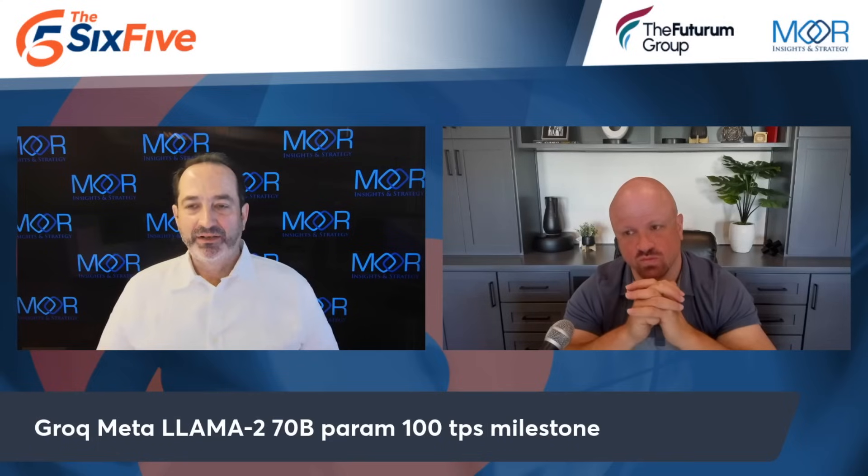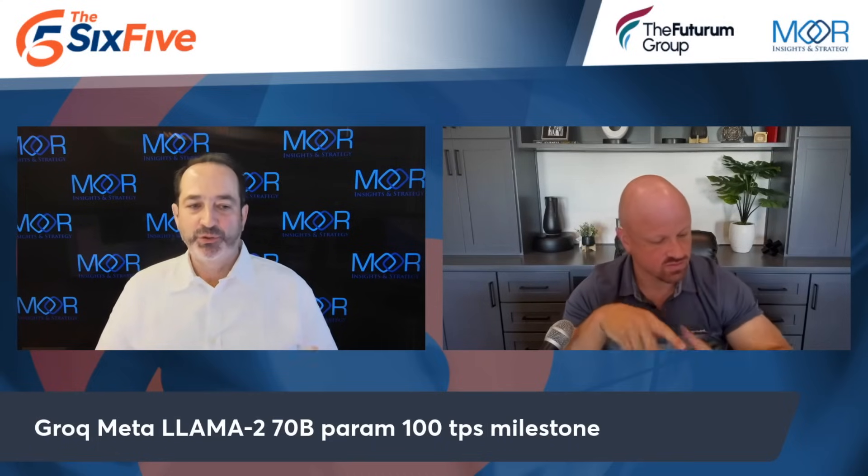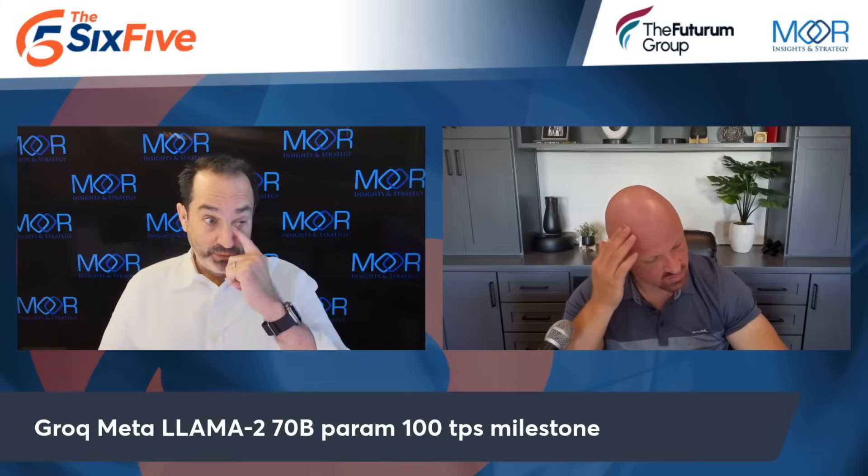Groq made a pretty big announcement about 100 tokens per user per second — what does that mean? Groq is a company founded by the folks that did the Google TPU, so smart cookies. In my vernacular, they're creating an ASIC to tackle first inference and then training.